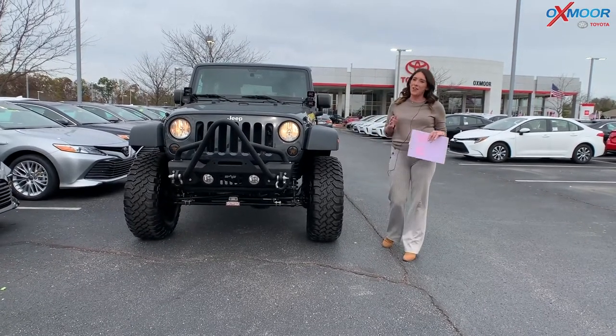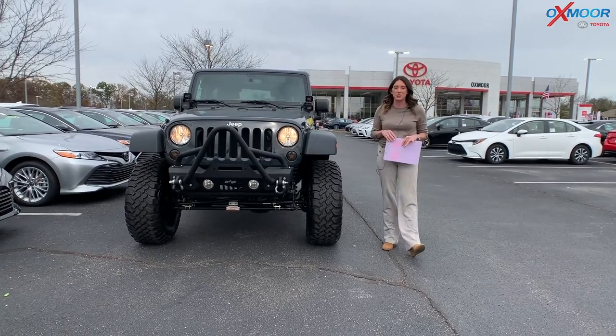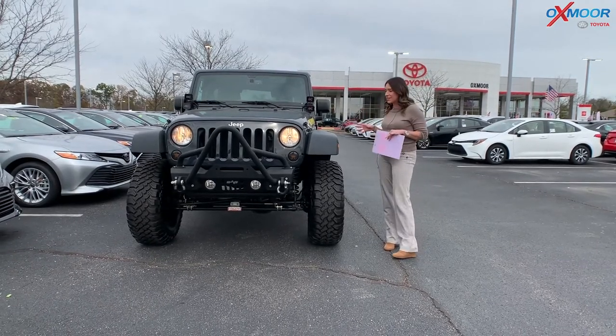Hey, everyone. It's Gabrielle. I'm over here today at Oxmoor Toyota for our weekly used car specials. I have three vehicles I'd like to share with you all.